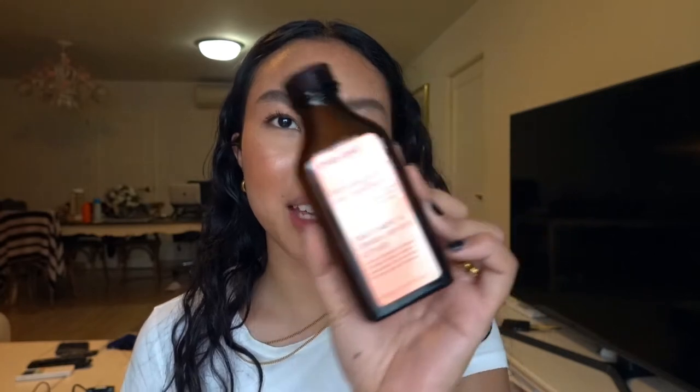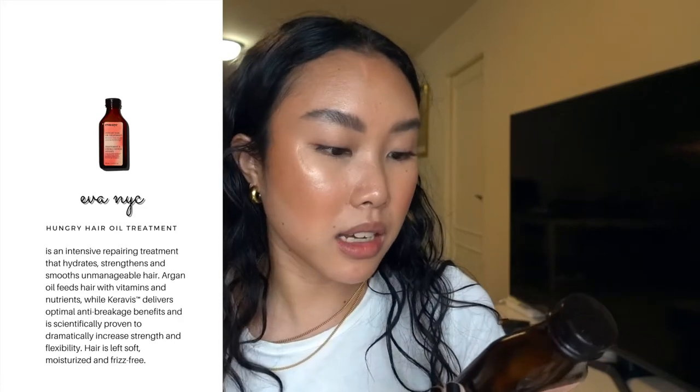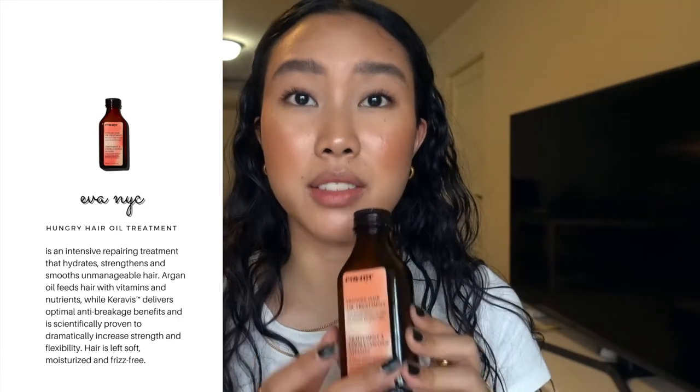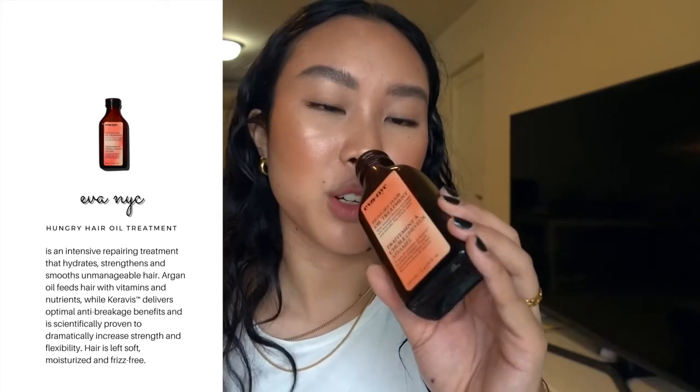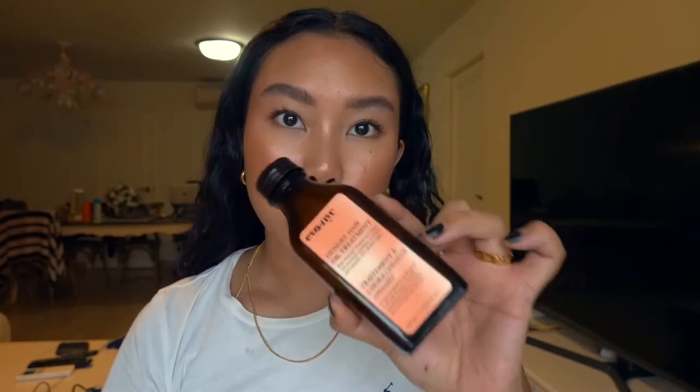Starting with this Ava NYC hair oil — it works for even the most unmanageable hair types. I love the scent of this; it has this powdery smell and it's my second most favorite hair oil in the world, with Moroccan Oil being first. There's still a little bit left. I only put hair oils on wash days but I would recommend this hands down.